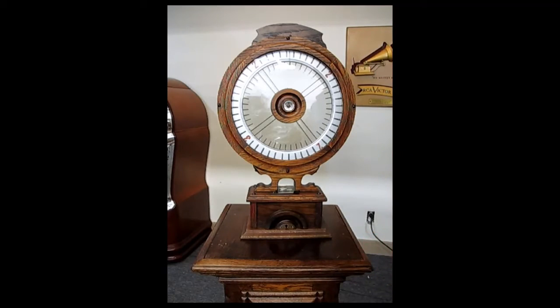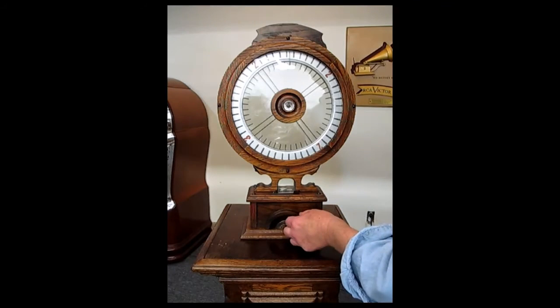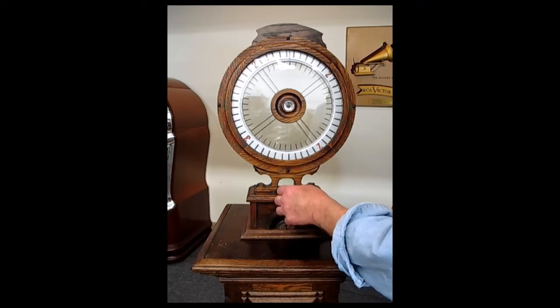It's dated 1895. Patented three places, patent date of May 7th, 1895 here on this metal washer, also on the case stamped into the case. And it has the locking cash door down here.